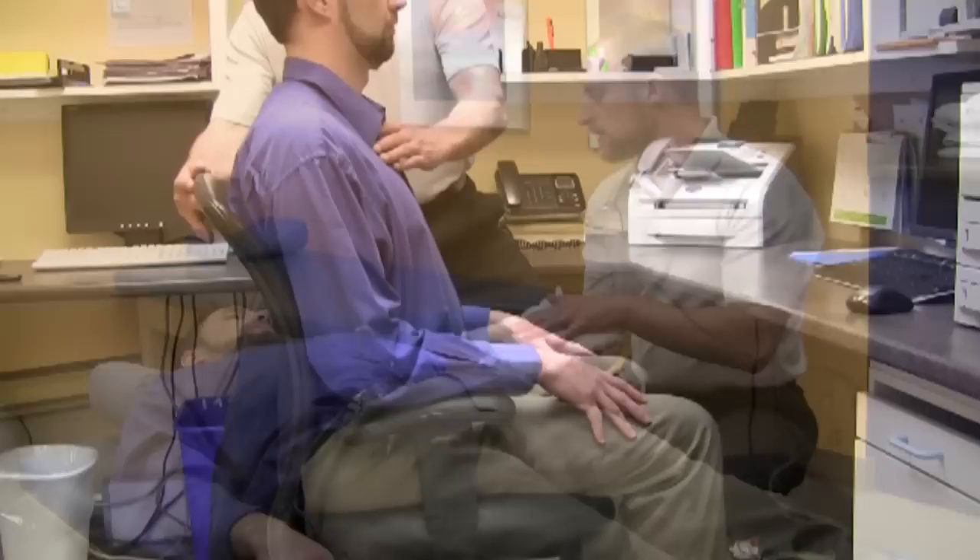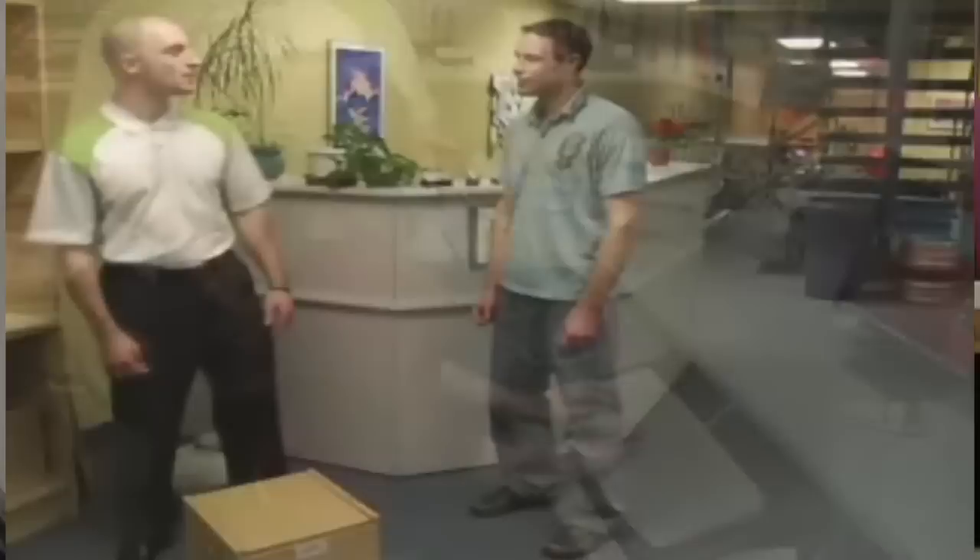Once your clinician realizes you are ready, you will need to be carefully instructed on how to sit, how to exercise at home, what therapies to do at home, and most importantly, how to make sure your office routine is healthy for your back.